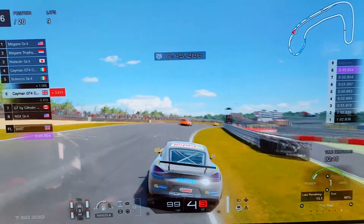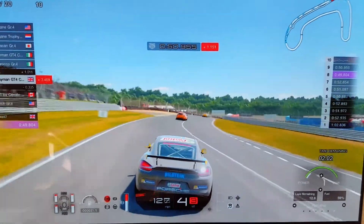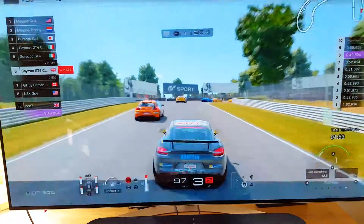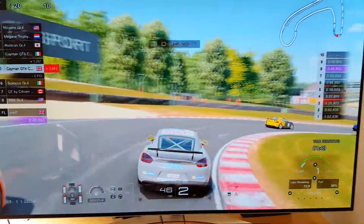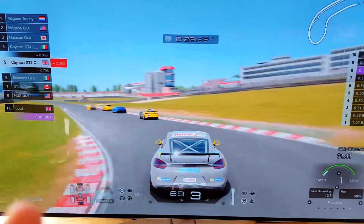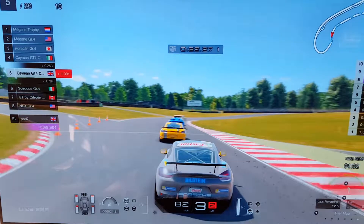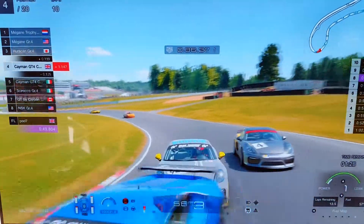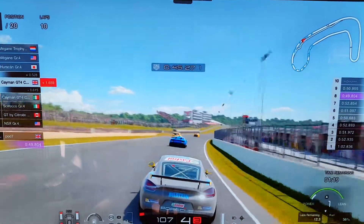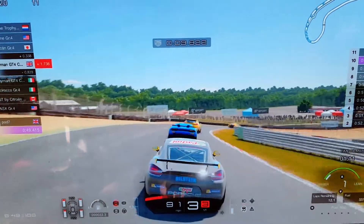We've just gone up the inside of the Citroën with 2 minutes and 10 seconds to go in this 10-minute endurance race. We've gone up the inside of the Scirocco and we're catching the other Cayman. This car actually has a livery that I made, and up the inside of the Cayman!